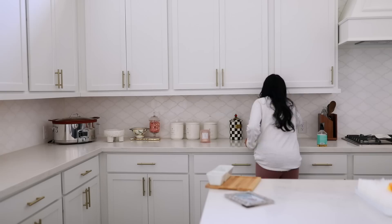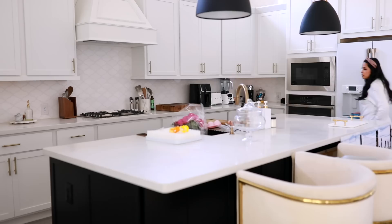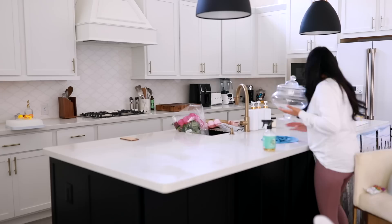Since filming this video, I have cooked in this kitchen once, and I can tell you I'm definitely going to be moving things around all over the kitchen because a lot of the stuff doesn't make sense where I placed it. I was used to having the silverware next to the dishes in my old house, but in this kitchen it doesn't really work because of how long the kitchen is.